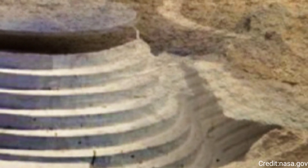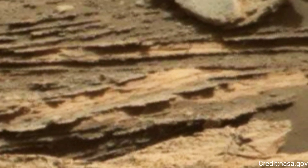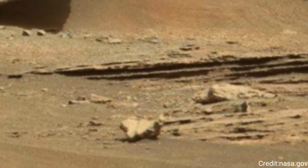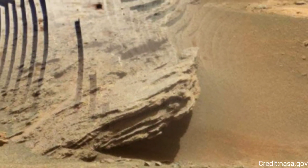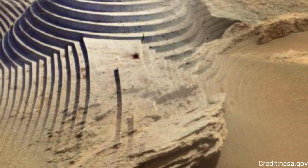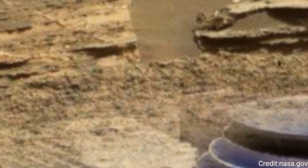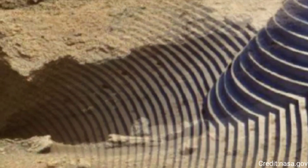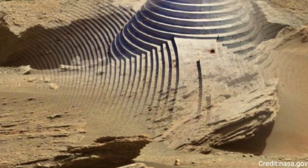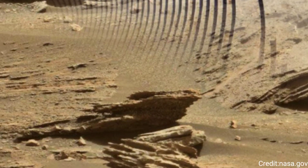For example, layered rock formations in the photo might indicate the presence of ancient lakes or rivers, suggesting that liquid water once flowed on Mars, a crucial element for sustaining life. Additionally, the high-resolution imagery assists in identifying areas of scientific interest for further investigation by Curiosity's other instruments. Spectrometers and drills on the rover can then be employed to analyze the composition and mineralogy of selected samples, providing more in-depth insights into the red planet's past.